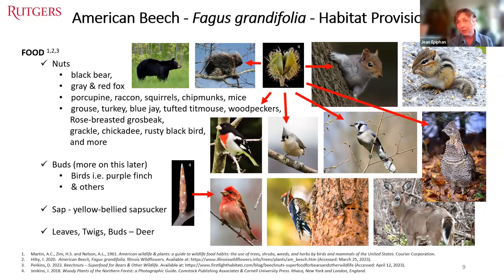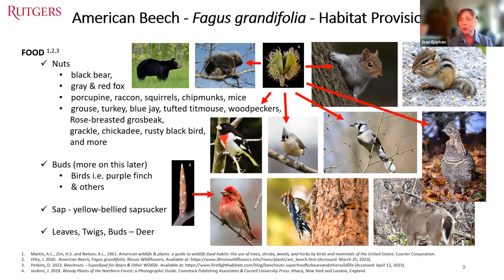Beech also makes sap, which some folks tap for syrup. The original beech sap tappers are yellow-bellied sapsuckers, which famously make their sap access holes in horizontal lines on main trunks. And of course, leaves and twigs are browsed by our overabundant white-tailed deer, though they're not their favorite browse — maples and oaks get eaten first.